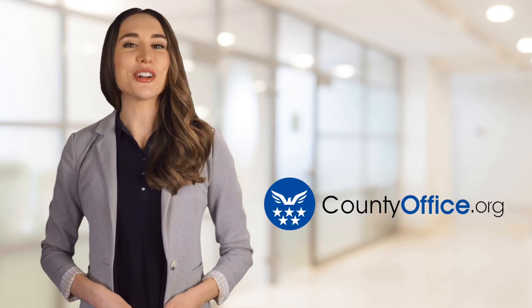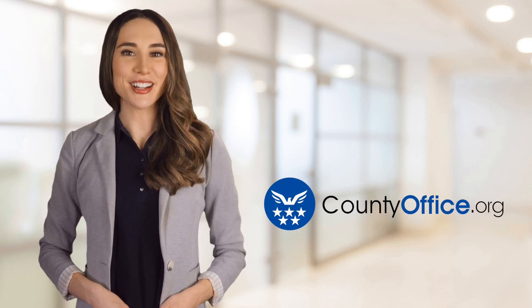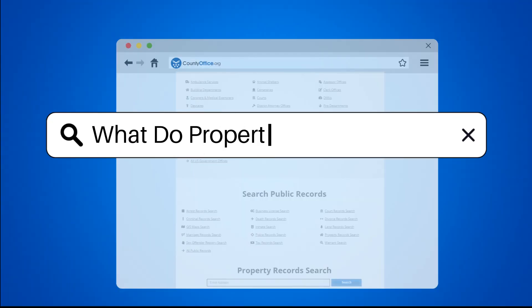Welcome to County Office, your ultimate guide to local government services and public records. Let's get started. What do property taxes go to?